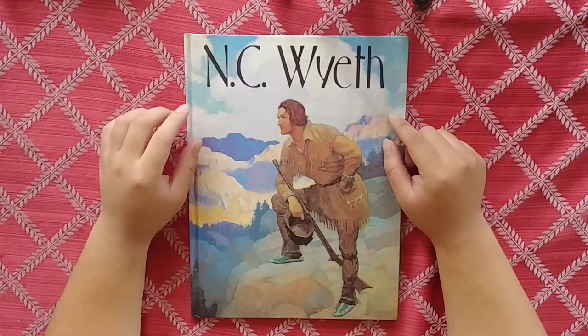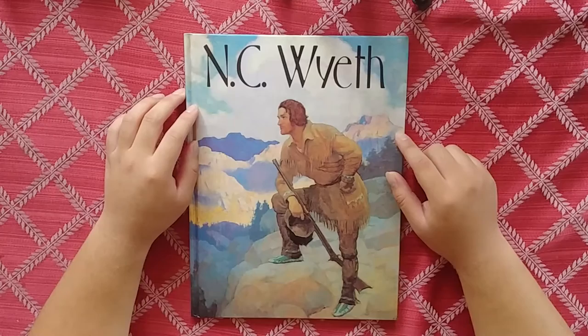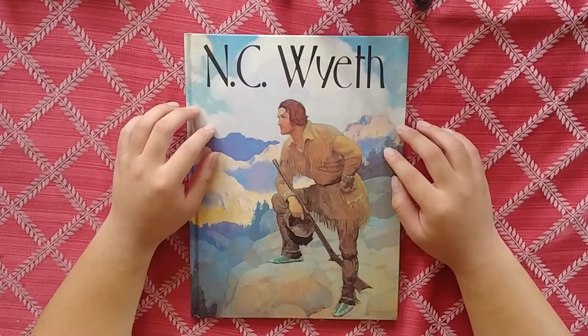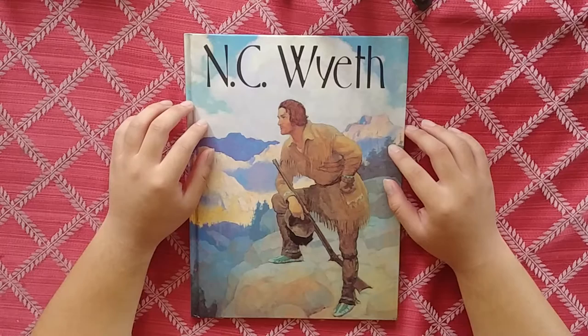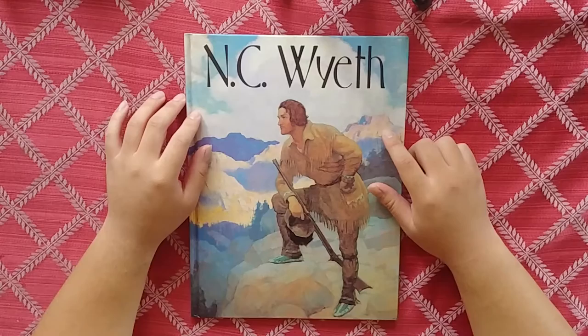He was also a student of Howard Pyle, along with Harvey Dunn. NC Wyeth was one of the biggest successes that came from the school of Howard Pyle. His work is phenomenal — just wonderful illustrations. A lot of adventure stuff, a lot of going out into the wilderness, Western stuff — really, really great. NC Wyeth's name is big for a reason.